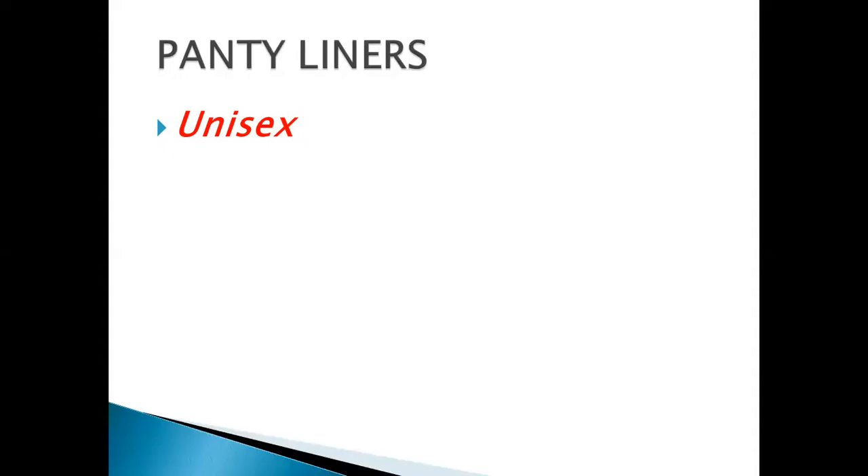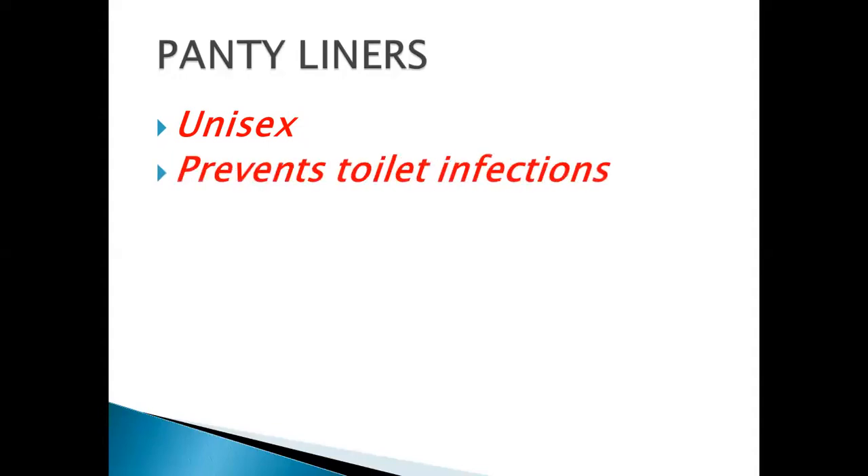So these panty liners are amazing, ladies and gentlemen. I use them each and every day as a man. Why am I using it? You will see as we go through this presentation.